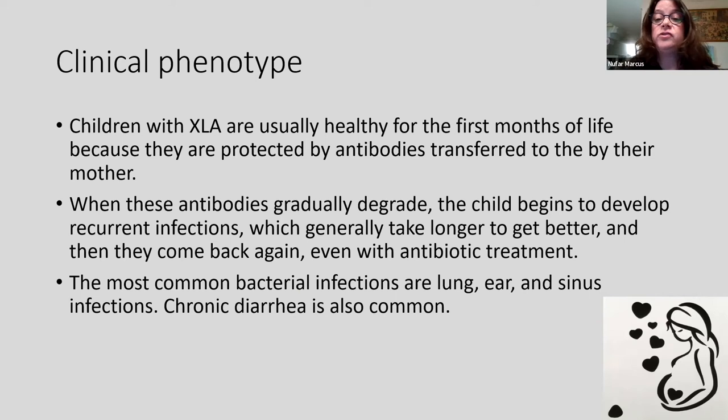Children with XLA are usually healthy in the first months of life because the mother, during the third trimester, delivers a good chunk of antibodies to the fetus. After birth, these antibodies protect the baby in the first months of life. When these antibodies degrade gradually, the child begins to get sick and develops recurrent infections — not usual infections; they take longer to get better and come back even with antibiotic treatment. The most common infections are ear infections, lung infections, and sinus infections in older patients, and chronic diarrhea is also common.